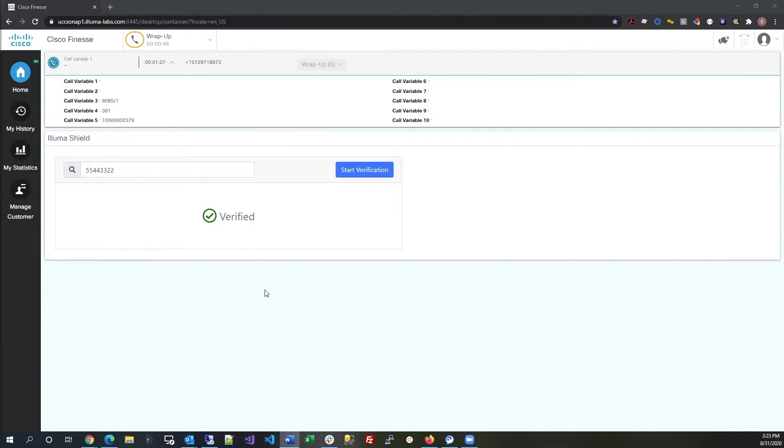This is Illumashield fully integrated into the popular Cisco Unified Communications platform. What you're seeing on the screen is the Finesse agent desktop application connected to a Cisco contact center running at our facility in Plano, Texas.